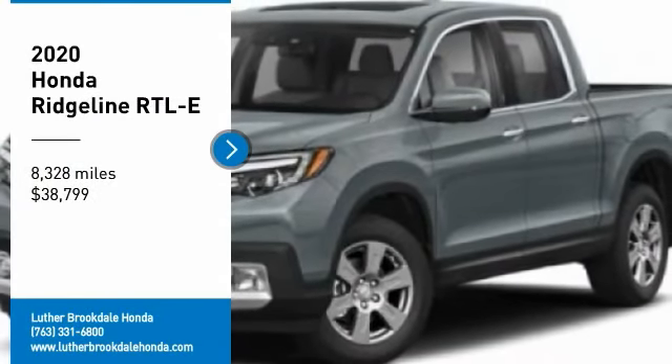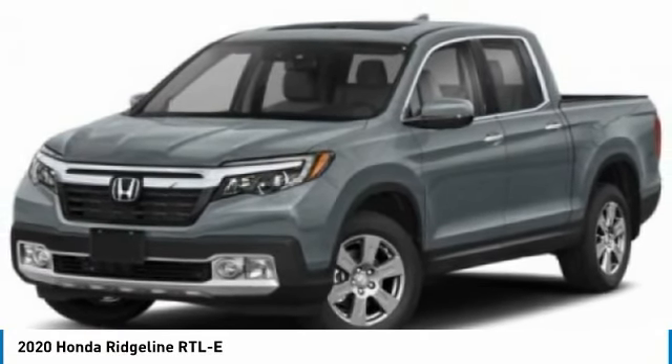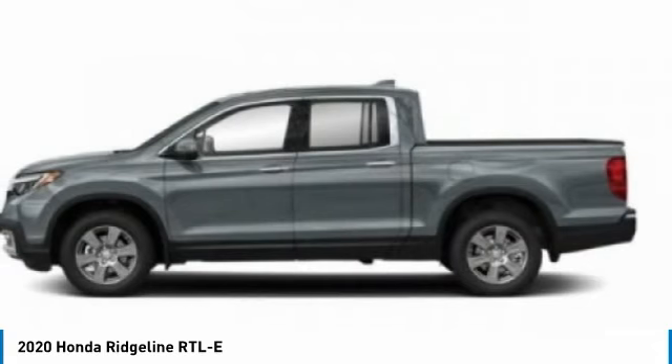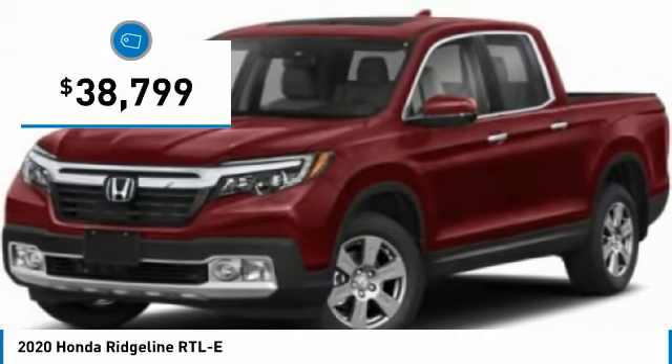Take a ride in the 2020 Ridgeline. The Ridgeline was designed to give you exactly what you need to get the job done. And with Honda quality built right in, this truck can be with you for the long haul and is priced below $40,000.